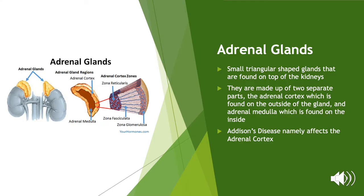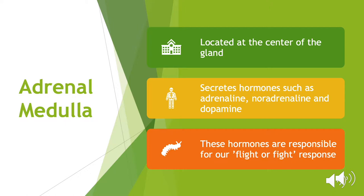The adrenal glands are small triangular shaped glands found in the upper portion on each of the body's kidneys. They are essentially made up of two separate parts: the adrenal cortex and adrenal medulla, both of which have their own independent function. The adrenal medulla, which is located at the centre of the glands, secretes catecholamines — hormones such as adrenaline, noradrenaline and dopamine. These hormones are responsible for the physiological characteristics of what we know as our fight or flight response and they help our body to respond to stresses.